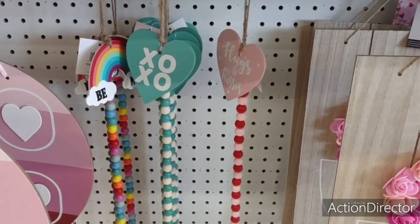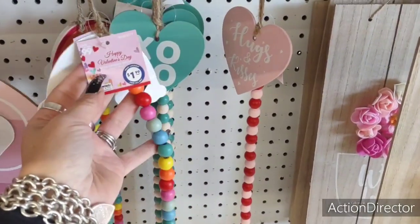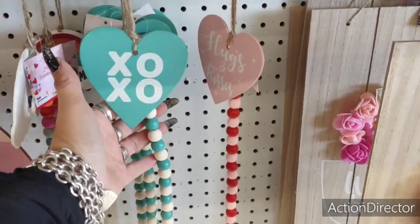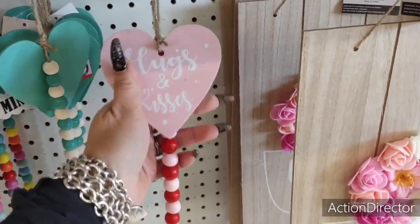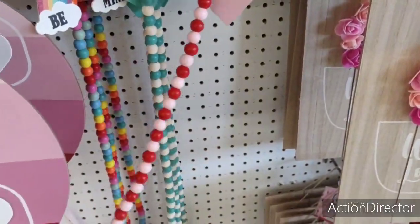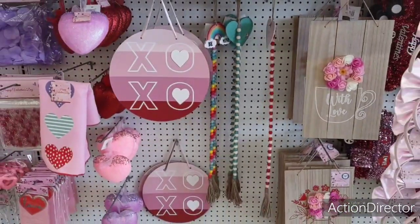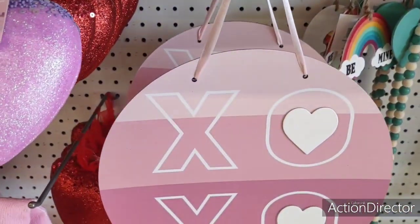Hello friends, we're here at the 99 cent store and they have these V-Mind rainbow beads — these are pretty cool for $1.99. They also have the XOXO, the teal, and the off-white, and they have hugs and kisses for $1.99. I do like the red and pink with the little tassels. Let me take a step back and let you guys look at them — they are cute for $1.99, not going to deny that.